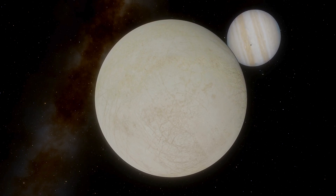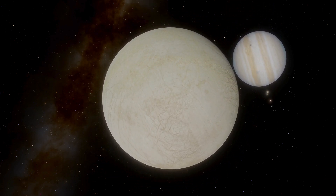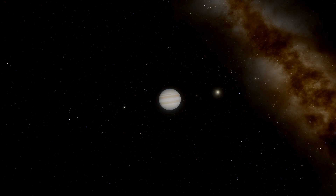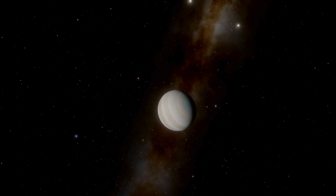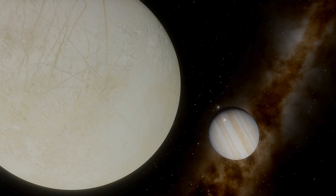In orbital terms, Europa completes a revolution around Jupiter in about 3.55 Earth days. Fascinatingly, it participates in orbital resonance with Ganymede and Io: each time Io orbits Jupiter four times, Europa does so twice, and Ganymede once. This resonance is significant because Jupiter's tidal forces, coupled with the gravitational interplay among the moons, warm Europa's interior, preventing it from being permanently frozen.